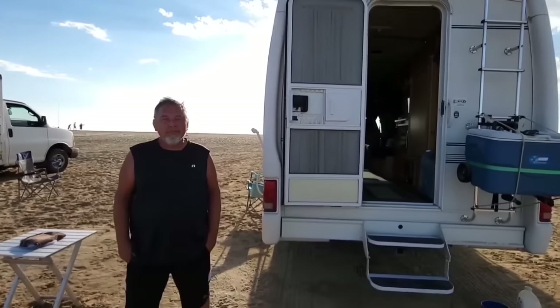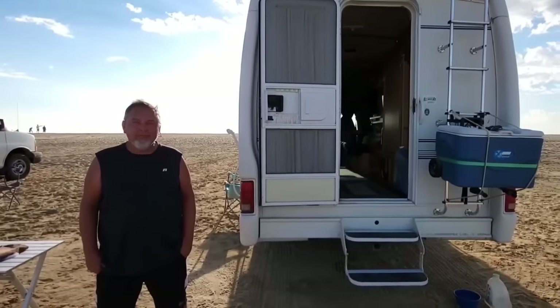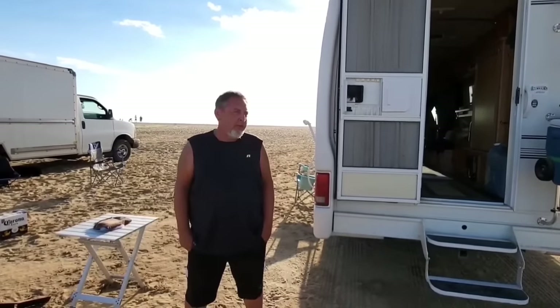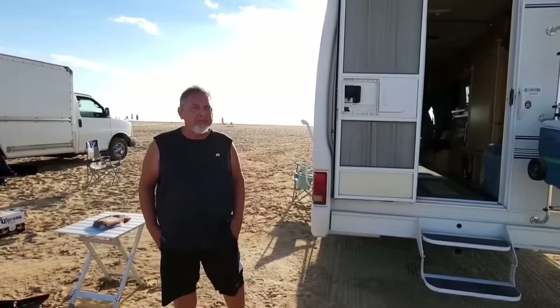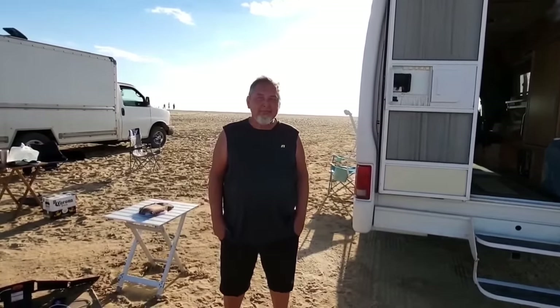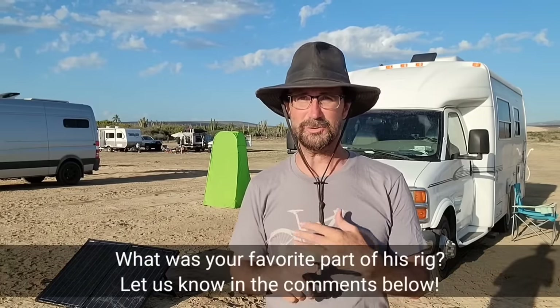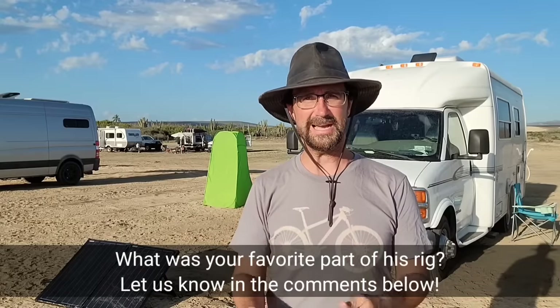Hey Randy, thank you so much for the tour today. I really liked your rig — it's really cool. Do you think you'll get solar panels on top at some point? At some point, probably yes. It would be easier than pulling them out and hooking them up. But this is working well for you now, right? Yeah. Randy, thank you so much for taking time today. Well, I just wanted to thank Randy once again for giving us a tour. What a cool vehicle. I liked that he's traveling down here in Baja. What did you guys think out there? Do you like the outdoor shower thing? Could you do that yourself? Let us know in the comments below. Until next time, so long and see you guys down the road.